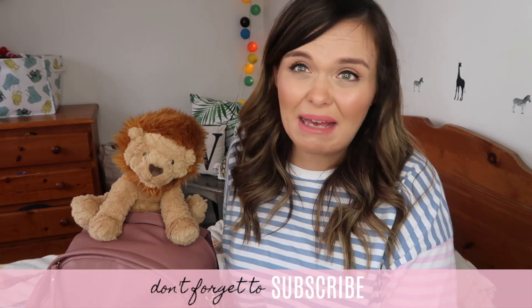That's everything in the changing bag. The only other thing we'll be taking is the car seat — we have the Doona with a fixed base, which will be in the car ready to go. We used this with Daisy and absolutely loved it, so I can definitely recommend it. I'll leave links to everything down below. Thank you so much for watching, good luck if you're expecting, and stay tuned for my next video on what's in my own hospital bag.